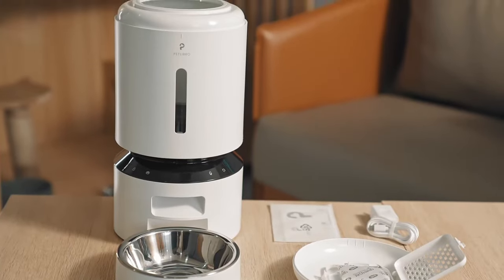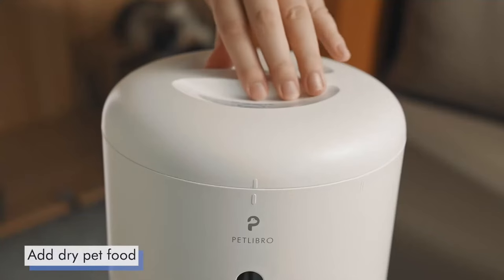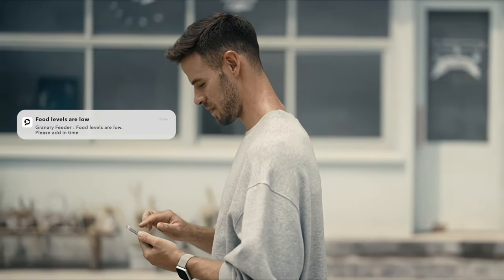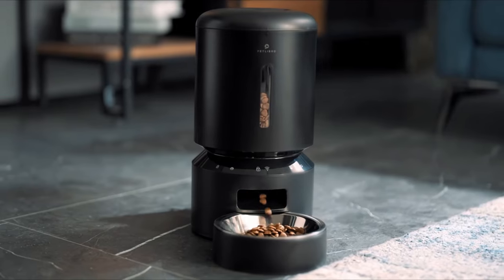Features like the built-in desiccant bag and sealing strip keep food fresh and crunchy, while the food-grade stainless steel bowl ensures hygienic feeding. With notifications for empty food tanks, blockages, and low battery, along with an infrared sensor to prevent jamming, this feeder provides peace of mind for both you and your pet.